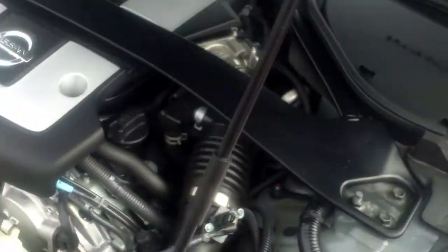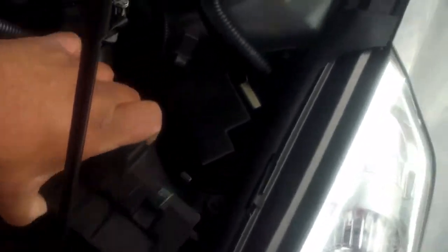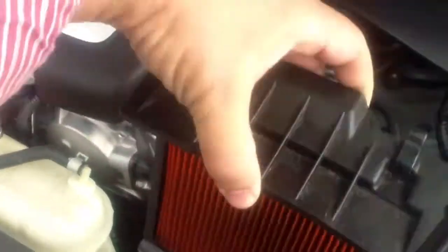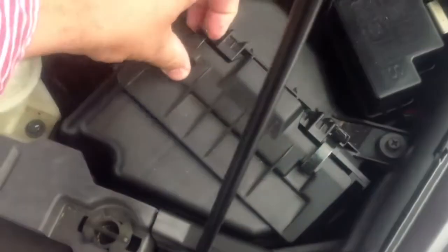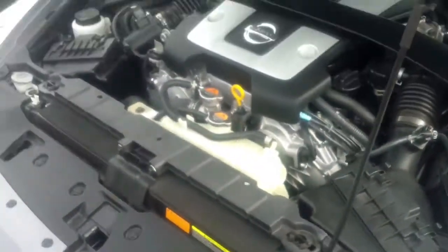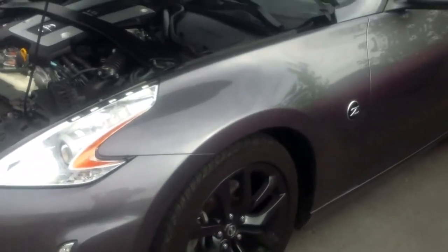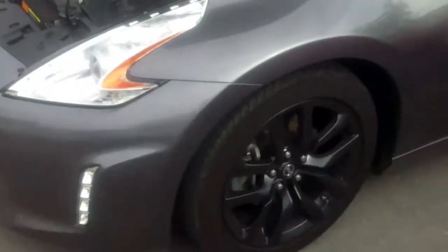This is a fully stock 370Z running on 91 octane Shell fuel. Even if I pop the air filter cover, it's a factory filter — still clean, but we'll change it before putting the car on the road next summer. The purpose today is to see exactly what it does on a Mustang MD250 dyno and compare it with the Impala.